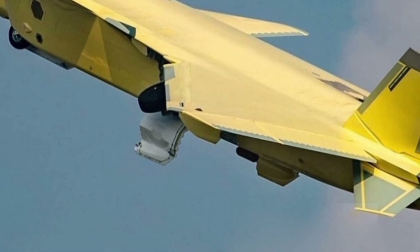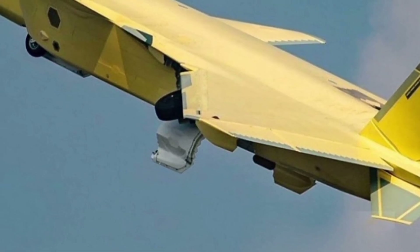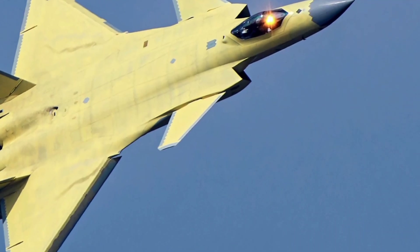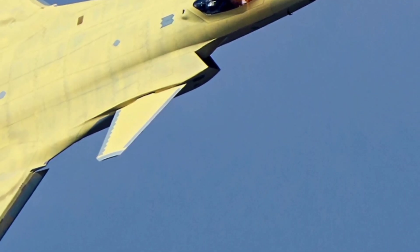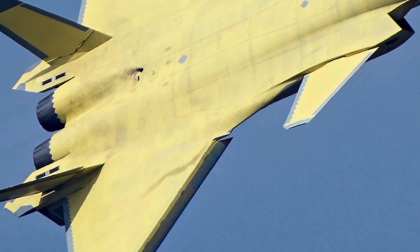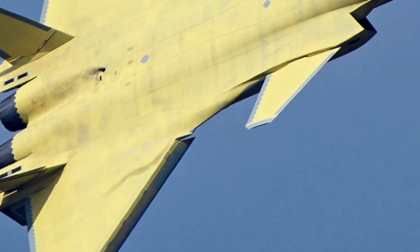As China's premier fifth-generation fighter, it plays a vital role in shaping the future of air defense and strategic deterrence. With continuous upgrades in engine performance, avionics, and weapon systems, the J-20 is set to remain a dominant force in global military aviation.